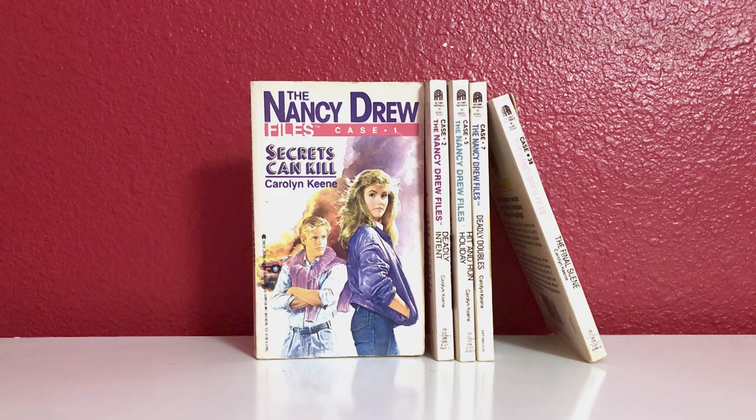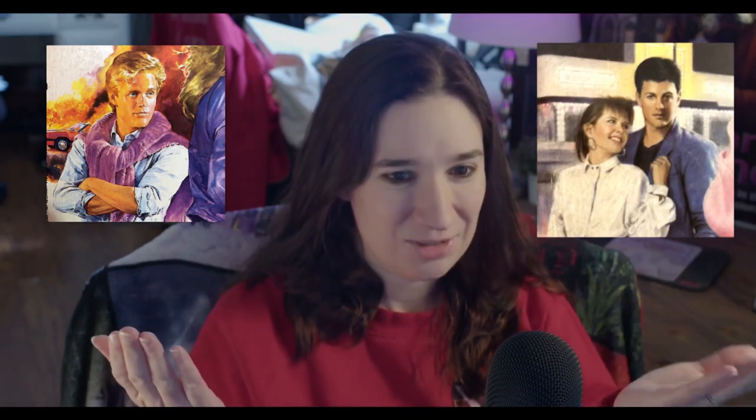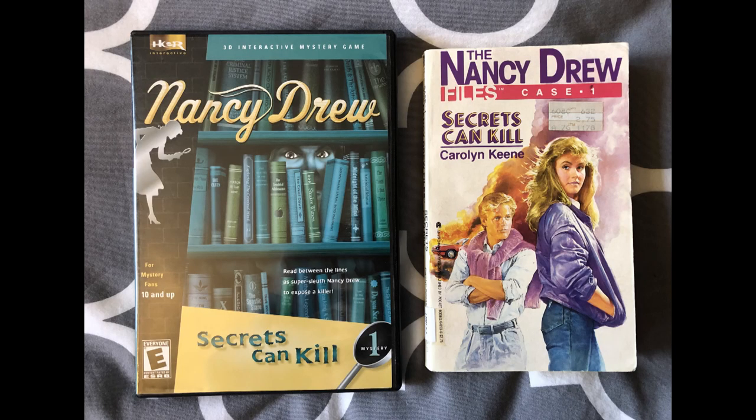Based on data from the 1990s, the best-selling Nancy Drew series at the time was the Nancy Drew Files series, which was aimed towards teens because they had a lot more drama, intense mysteries, heavier criminal activity, danger, fashion, and romance. So that was the chosen direction, with the first book being Secrets Can Kill.